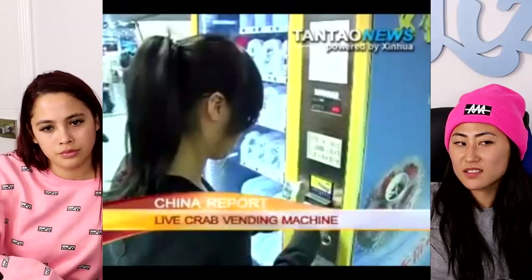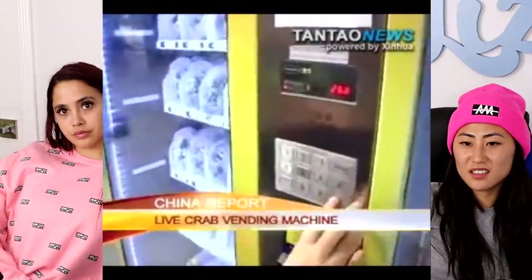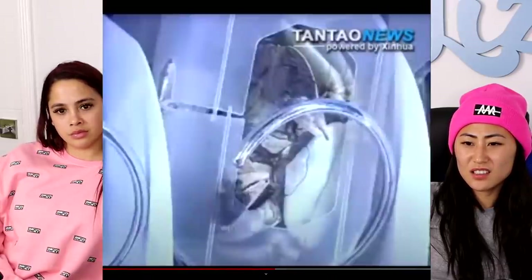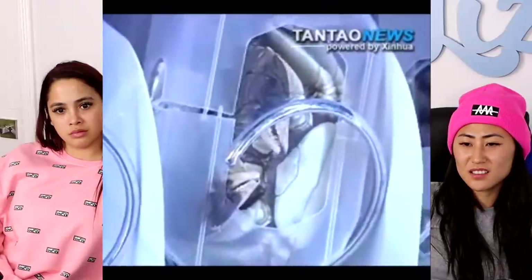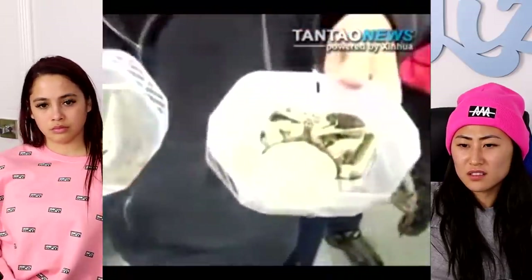The machine was set up at a train station. The crabs were sold at a price from about $1.50 to $7.50. To keep the crabs alive, the machine maintained a temperature between 0 to 10 degrees Celsius, or 32 to 50 Fahrenheit, where 200 crabs were sold on average every day. That is so weird — I would never!